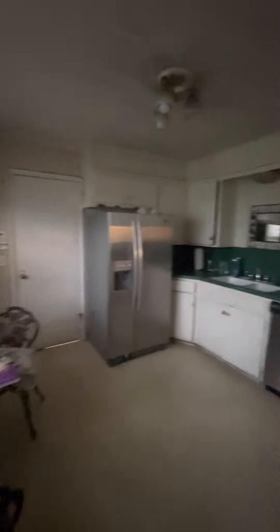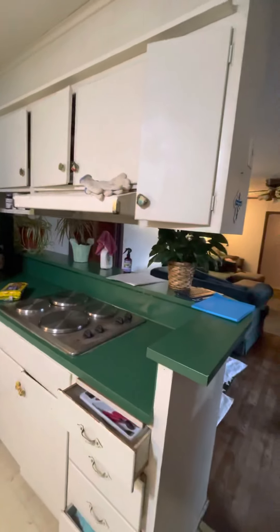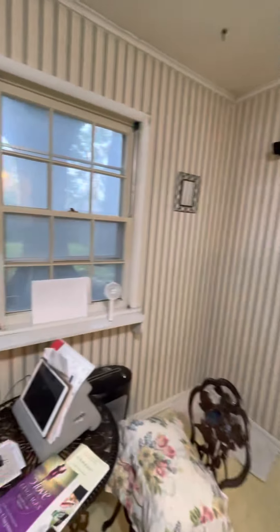Oh, this switch could be above your head. There you go — let there be light. So this would definitely have to be a good one. What was with green and orange back in the day? Orange cabinets and green — I don't know. Then this walks right back into that other living room right there.